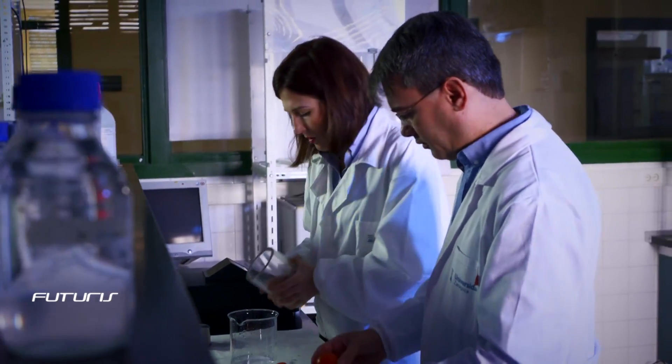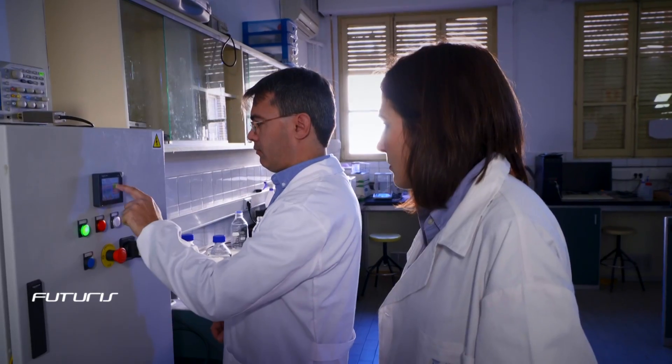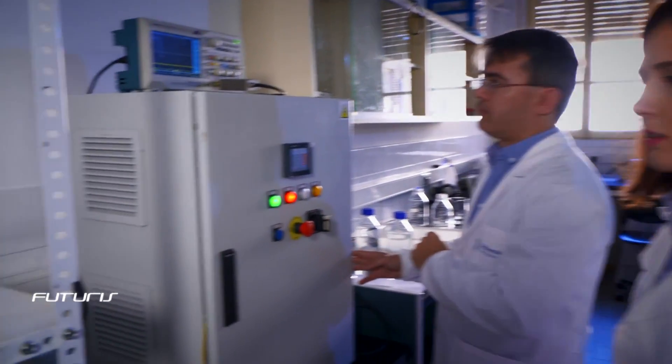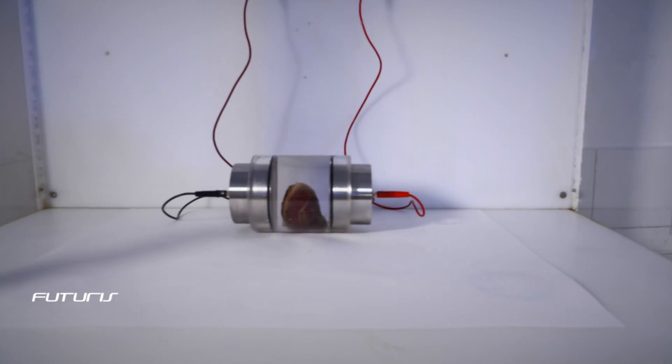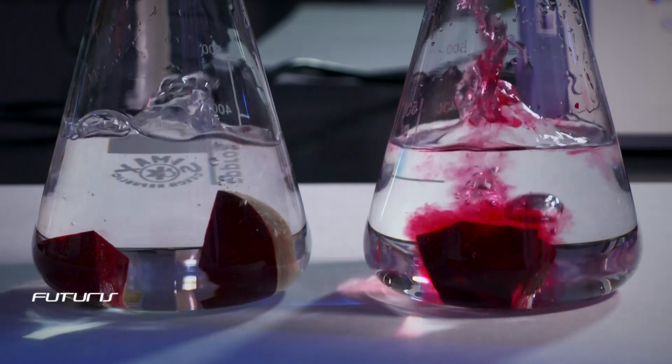Tomatoes processed this way are easily peeled without using boiling water. That saves energy and helps the environment. PEF technology also preserves the nutritional value of vegetables, meaning the food industry can produce processed food that's tasty and healthy.